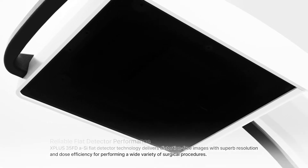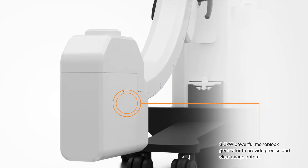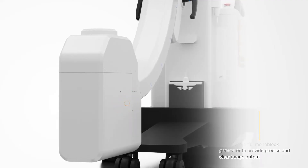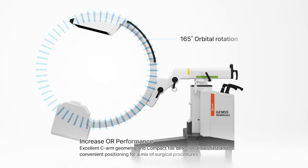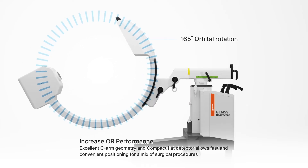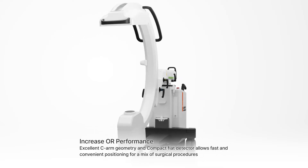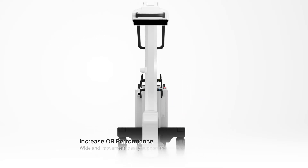A 3.2 kilowatt powerful monoblock generator provides precise and clear image output to increase OR performance. Excellent CRM geometry and compact flat detector allow fast and convenient positioning for a mix of surgical procedures.